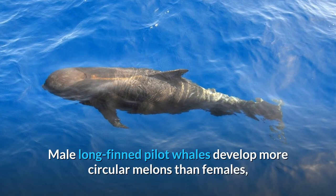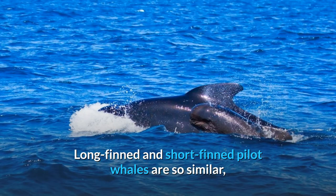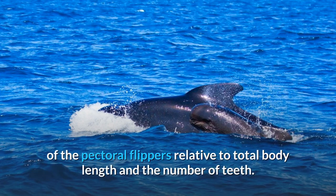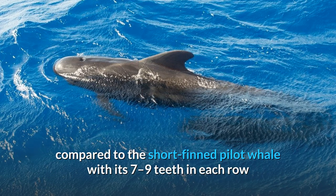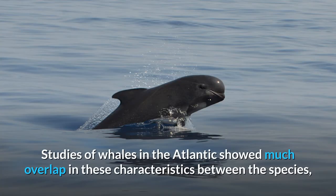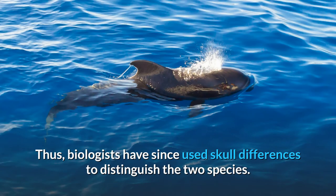Male long-finned pilot whales develop more circular melons than females, although this does not seem to be the case for short-finned pilot whales off the Pacific coast of Japan. Long-finned and short-finned pilot whales are so similar it is difficult to tell the two species apart. They were traditionally differentiated by the length of the pectoral flippers relative to total body length and the number of teeth. The long-finned pilot whale was thought to have 9 to 12 teeth in each row and flippers one-fifth of total body length, compared to the short-finned pilot whale with its 7 to 9 teeth in each row and flippers one-sixth of total body length. Studies of whales in the Atlantic showed much overlap in these characteristics between the species, making them clines instead of distinctive features. Thus, biologists have since used skull differences to distinguish the two species.